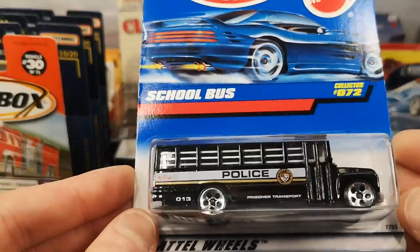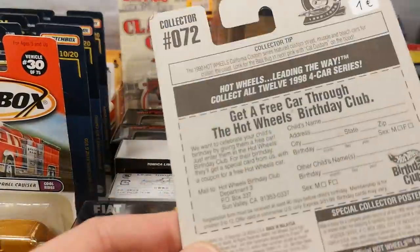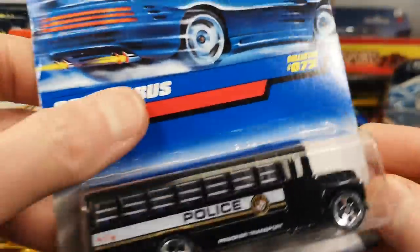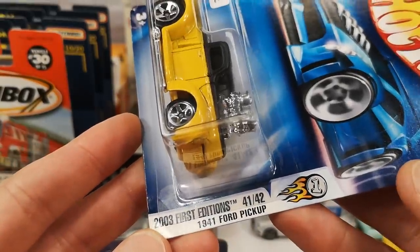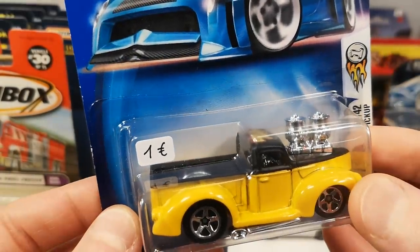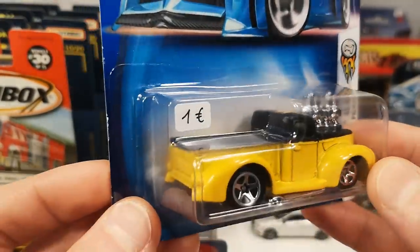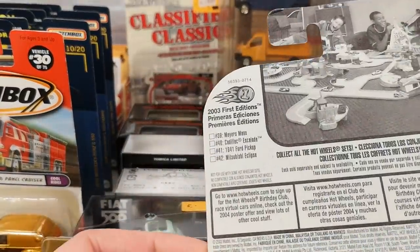The school bus in the police livery — prisoner transport — that's just awesome. This is a 1998 release; I will open this up in the school bus video. Then we have the 2003 First Editions 1941 Ford pickup. Yes I know I don't like old American pickup trucks — I didn't buy this for myself. I'm going to send this to Joe of XLT OffroadBear, just kind of as a joke.